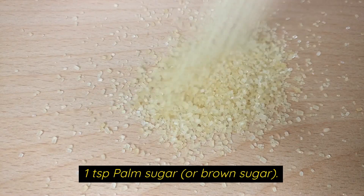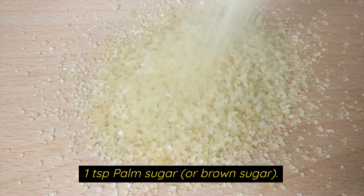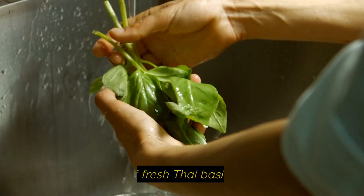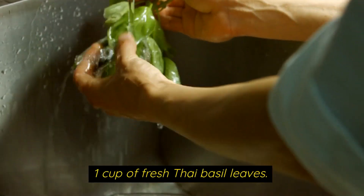Also needed: one teaspoon palm sugar or brown sugar, one red bell pepper sliced, and one cup of fresh Thai basil leaves.